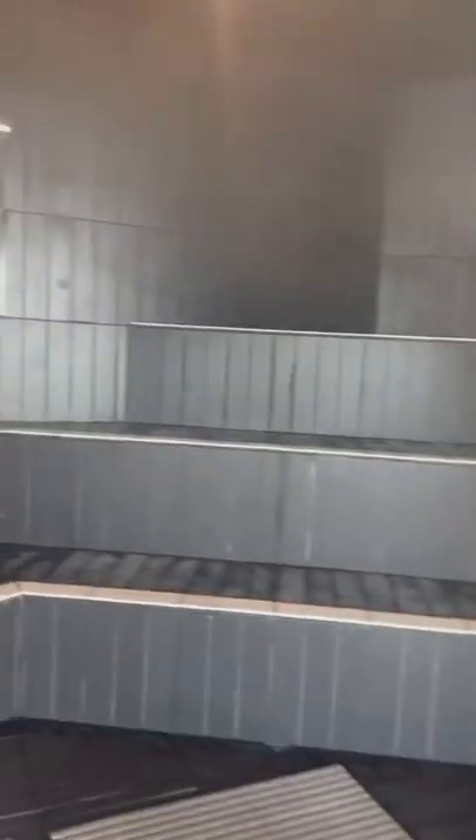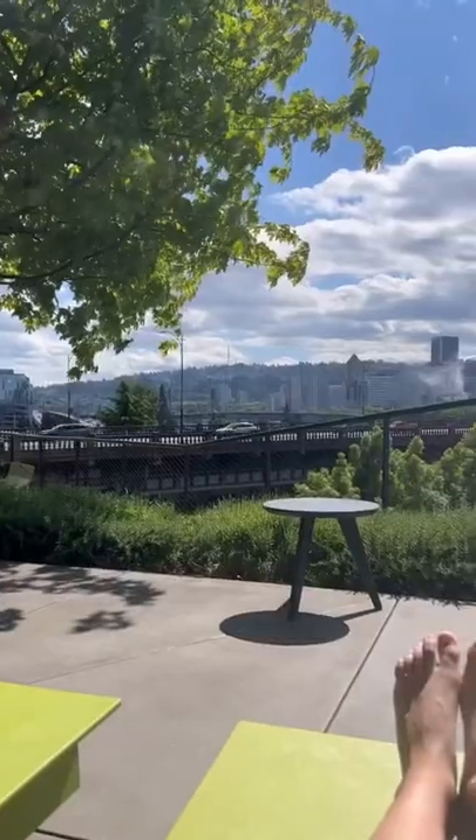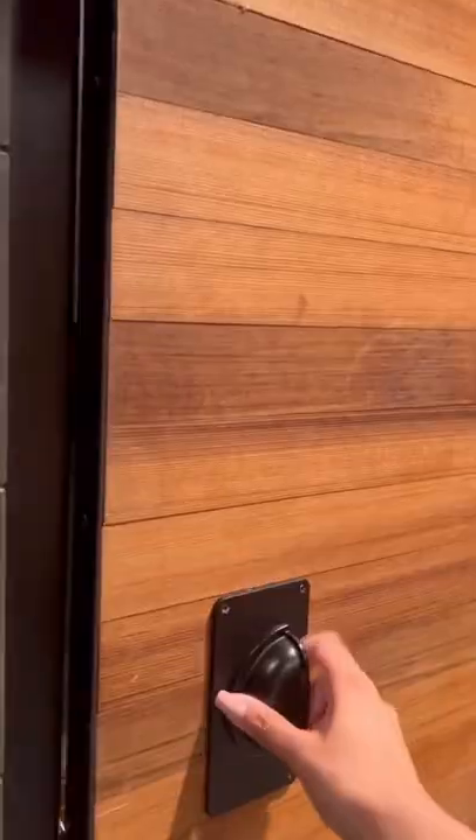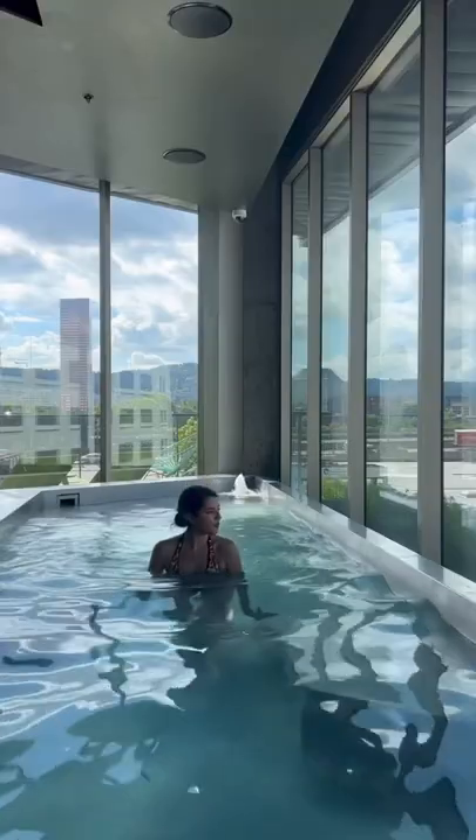There's also a sauna and a steam room, as well as an ice bath for those that dare. You can also go out to the balcony and get some sun if there is some. Once you're done soaking, you can use the showers to freshen up before heading back out — a great little escape in the city.